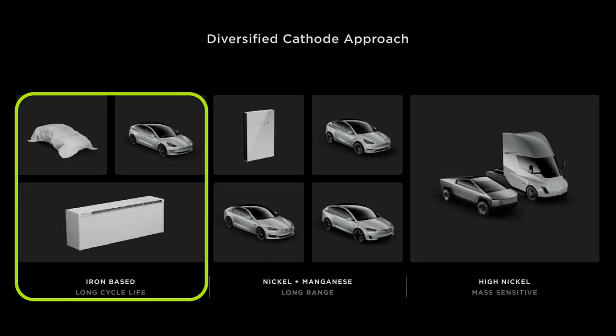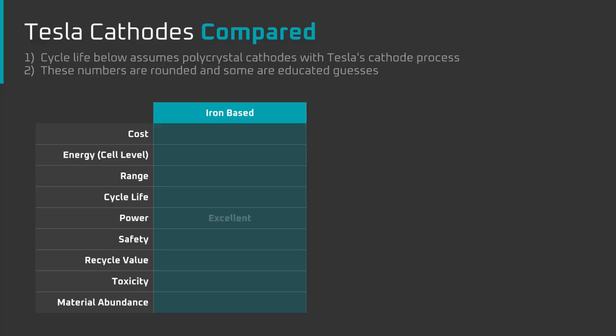Back to the cathode. The first chemistry is iron-based and long cycle life. It was designated for a mystery vehicle, the Model 3, and commercial energy storage. The iron-based chemistry Tesla is referring to here is Lithium Iron Phosphate, or LFP. The positives of LFP are that it has high power density, it's one of the safest battery chemistries, it's around 20% cheaper at the pack level than nickel-based chemistries, it has long cycle life, and iron is ridiculously abundant.